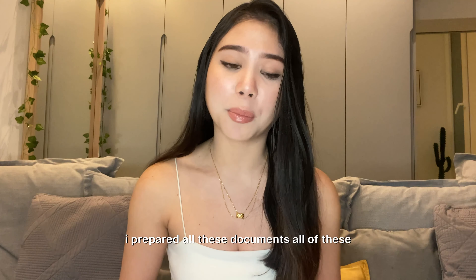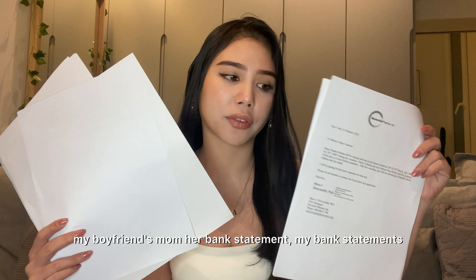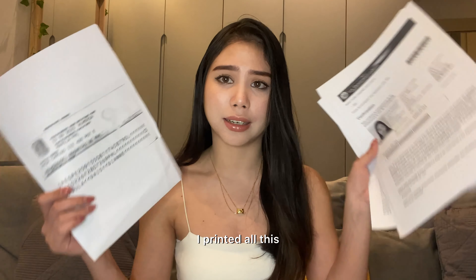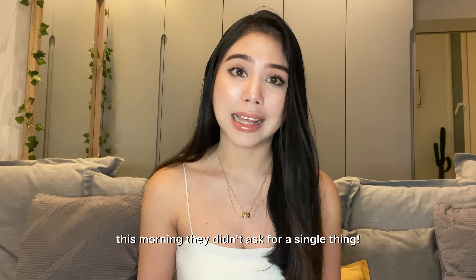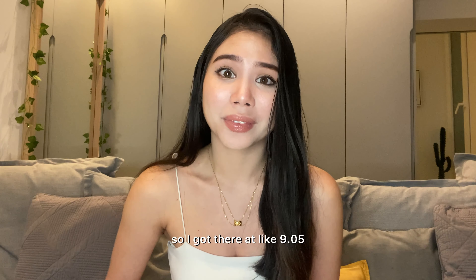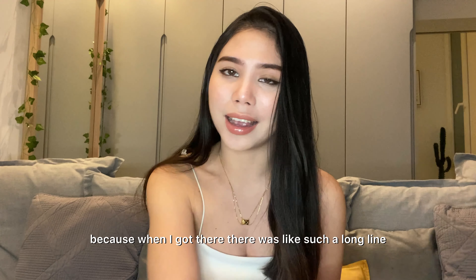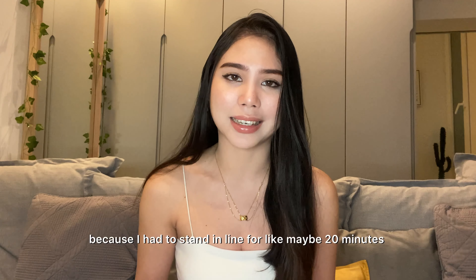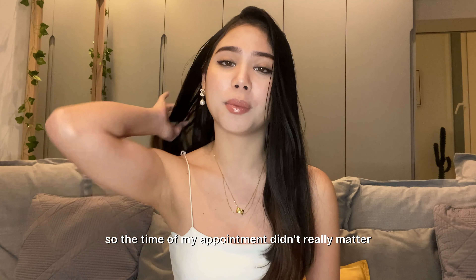I prepared all those documents — an invitation letter from my boyfriend's mom, her bank statement, my bank statements, my job contract, and photocopies. But during the visa interview today, they didn't ask for a single thing. I got there at 9:05 for a 9:00 appointment, but it didn't really matter because there was such a long line outside. I had to stand in line for maybe 20 minutes and regretted not wearing a warmer coat.